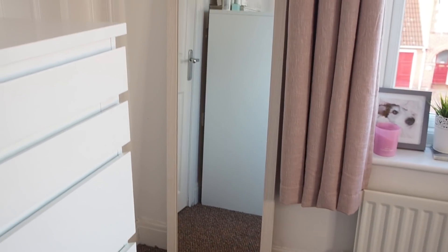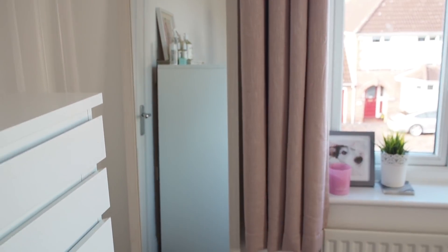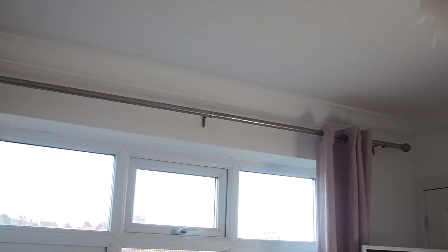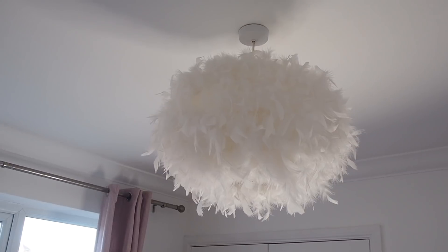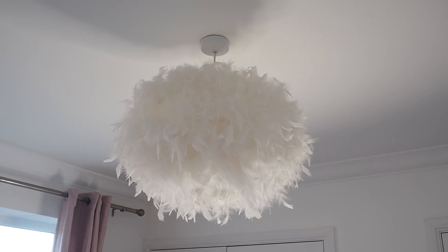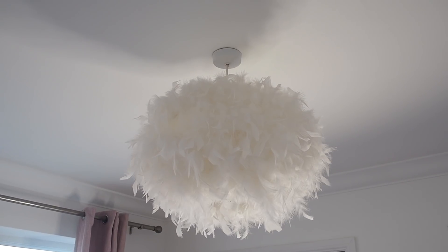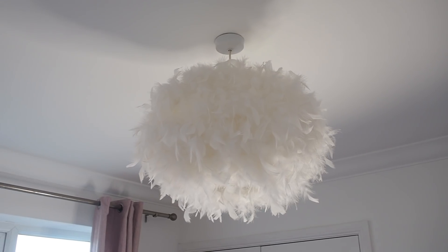Over in the corner I've got a mirror up against the wall. I've got pink curtains - I changed the ones that were here, they were black, but it already had a curtain pole up. And I've got my beautiful feather lampshade, which you might remember from the old house - it used to be in my office. I could never have it in my bedroom because my ex hated it, but now I don't have to ask anybody - I can have a big fluffy feather lampshade and nobody can tell me otherwise!